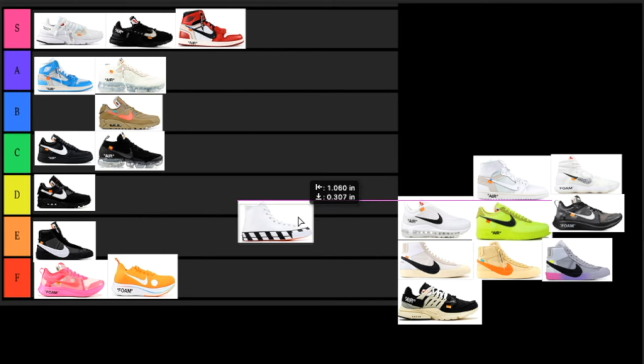Next up we have the Off-White Converse. When these first released I really wanted to get my hands on them and I absolutely loved them. But after a while, looking at them now, I really don't see what's so special — besides the fact that they're Off-White, the colorway is normal, it has that little striped midsole, nothing special. I entered like five raffles and didn't win any, so maybe I'm a little salty, but I'm putting this in the D tier.